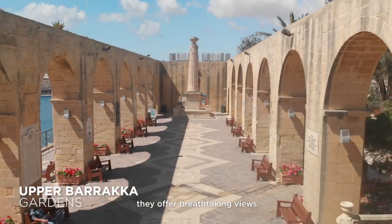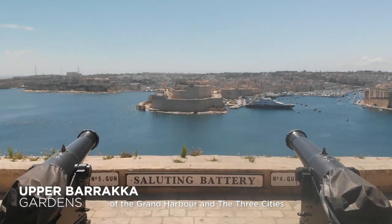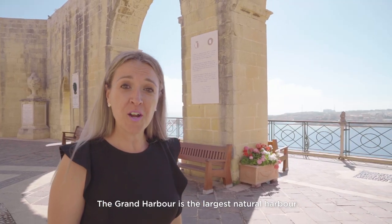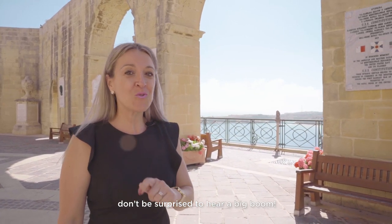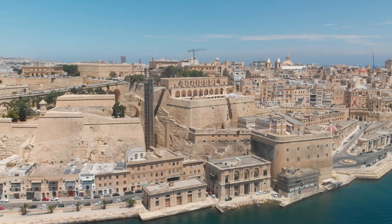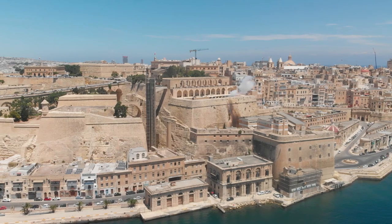And now we are in the Upper Baraka Gardens. Along with the Lower Baraka Gardens, they offer breathtaking views of the Grand Harbour and the Three Cities, which are situated across Valletta. The Grand Harbour is the largest natural harbour in the Mediterranean. If you happen to be here at noon, don't be surprised to hear a big boom. And this is the perfect spot for a nice cold Cisk beer — Malta's favourite beer.